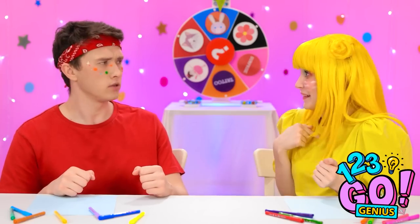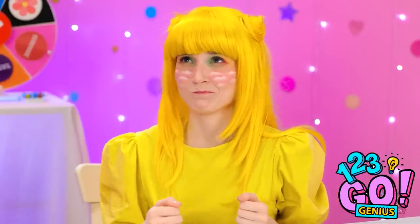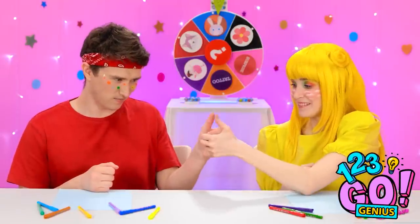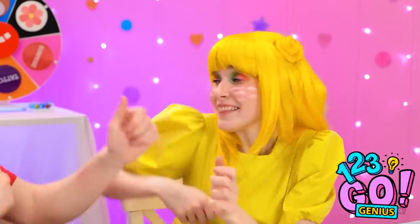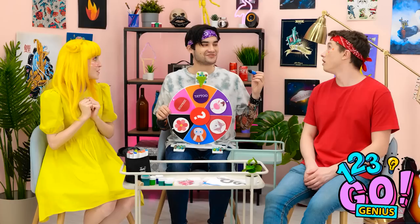Can I spin the wheel? No, it's my turn. Aww. Go on — settle it with a thumb war? Let's go! This could take a while. Stop — why don't we both spin it? Good idea! This is gonna be epic.